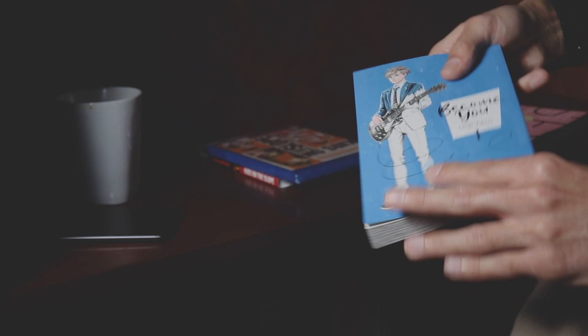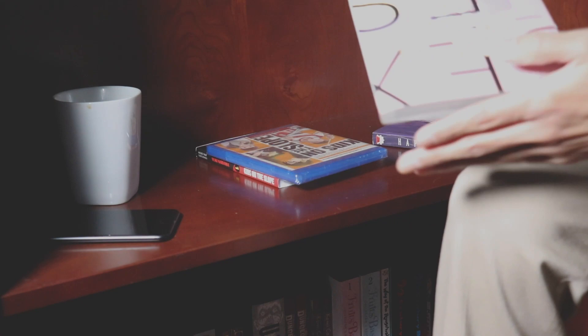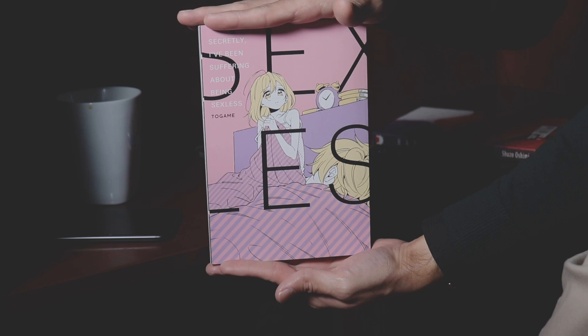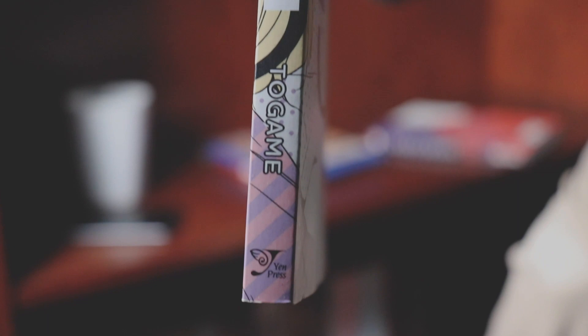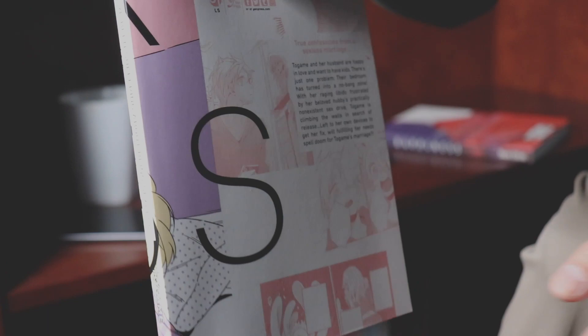Moving on, this is Secretly I've Been Suffering About Being Sexless, and this is yet another series I have a completely dedicated video on. This is surprisingly wholesome, but I would still recommend this if you are 18 and over, because it does cover a lot of adult topics. This is a Yen Press publication, and I do recommend it. Go ahead and check that video out — you should have seen a card pop up in the upper right-hand corner.